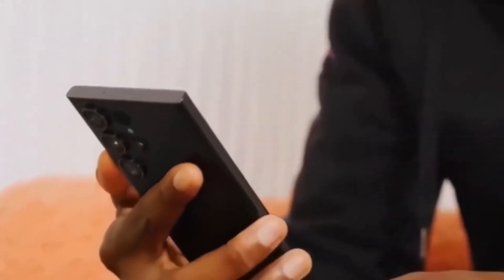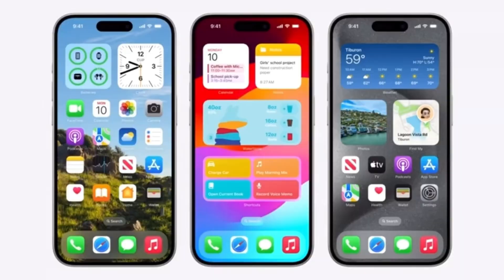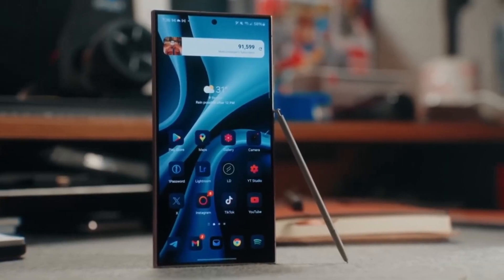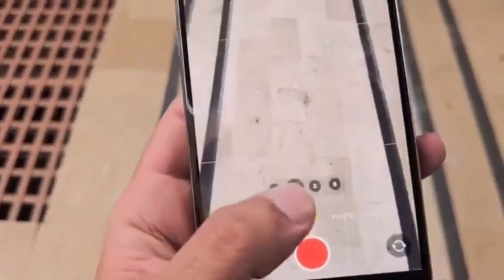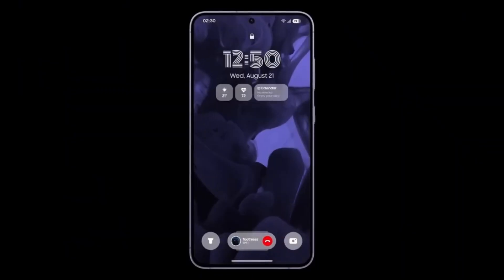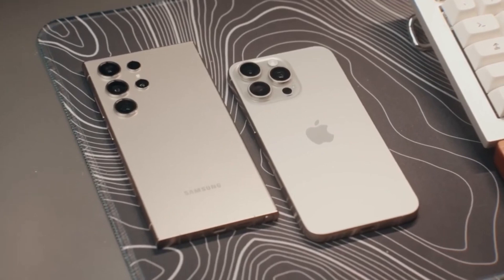So, if you own a Galaxy S24 and are still part of the beta program, you can expect one more update before the official release. And for those waiting for the stable version of One UI 7, the wait is almost over. The next few weeks will be crucial in determining how well Samsung executes this update and how smoothly it rolls out to millions of users worldwide.